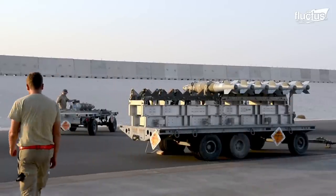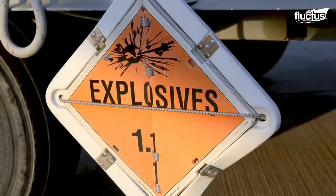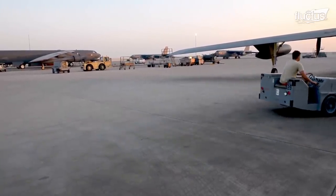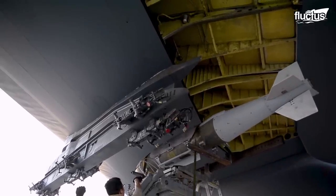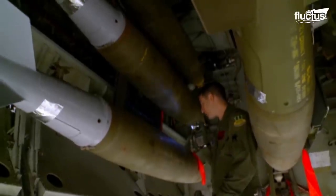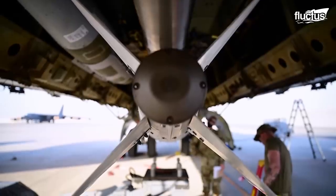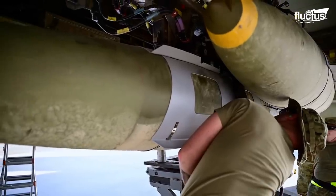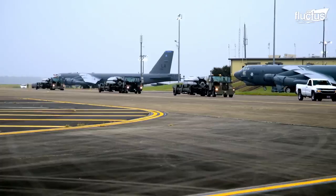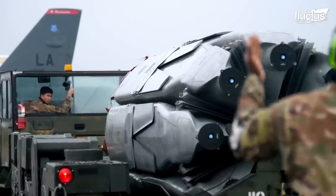Loading the B-52 with ammunition and preparing it for operation involves a meticulously orchestrated process. The ground crew members carefully transport and position various types of munitions — ranging from conventional bombs to cruise missiles — onto specially designed bomb racks inside the aircraft's bomb bay. Each munition is meticulously inspected, secured, and connected to the aircraft's integrated weapon systems. In particular, loading the B-52 rotary launcher is a precise and intricate process that requires coordination, skill, and adherence to strict safety protocols.